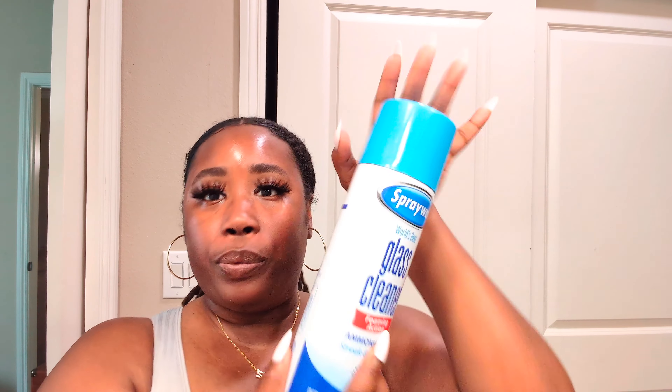I also don't see the Raw Sugar deodorant in Target anymore — I don't know what happened to it, but y'all need to come back because I need it. I had to switch to something different. When I find something I love, I hate when it just disappears, but that's just how it goes sometimes.